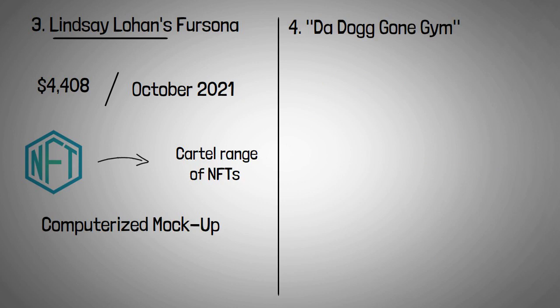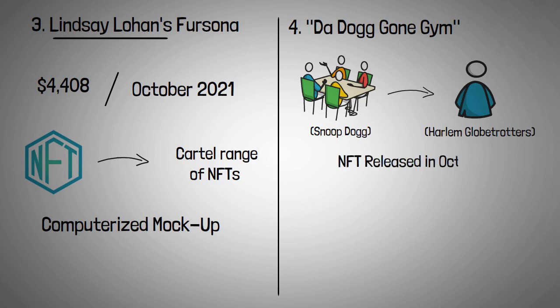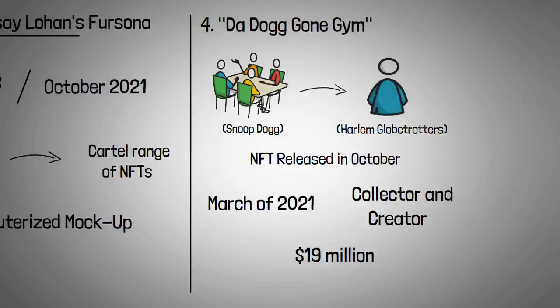Snoop Dogg teamed up with the Harlem Globetrotters to produce an NFT in which he co-starred with the squad. The NFT was released in October and was only one of many NFTs in which Snoop Dogg was involved. Since March of 2021, he's been an active collector and creator, amassing more than $19 million in assets.